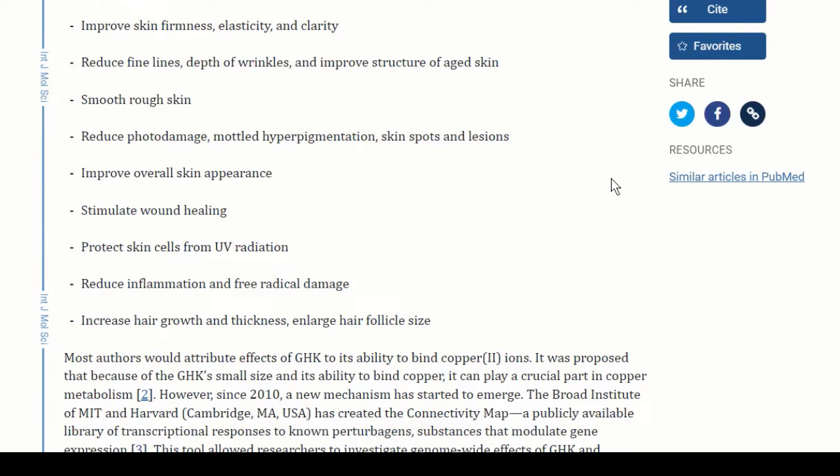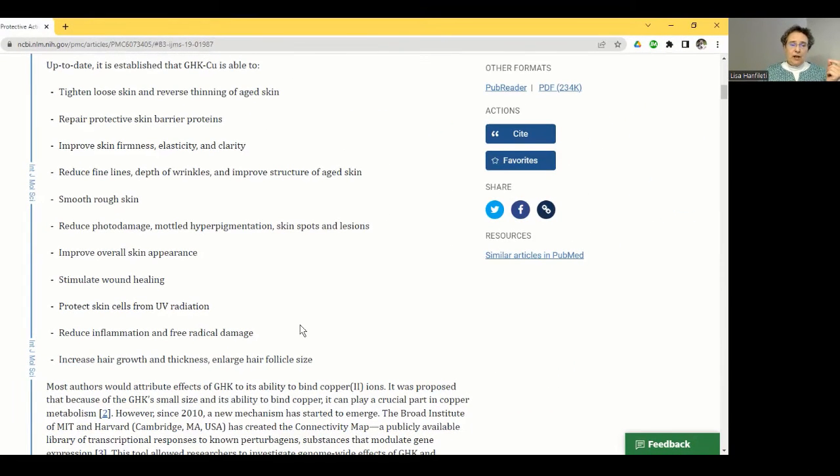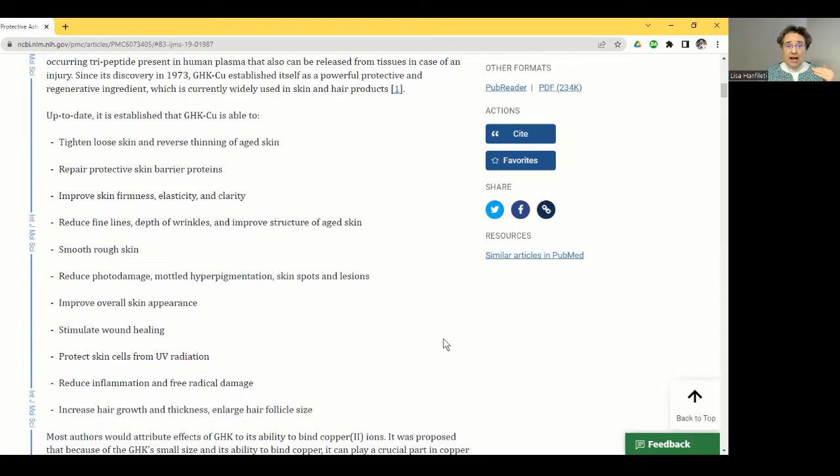It also increases growth and thickness and enlarges hair follicle size. If you or someone you love is concerned about skin cancers, wouldn't these benefits be something you'd want them to know about? Making sure they have enough copper and enough GHK in their body to help protect skin — not just from aging, but from the things in our environment and foods that can cause increased aging.